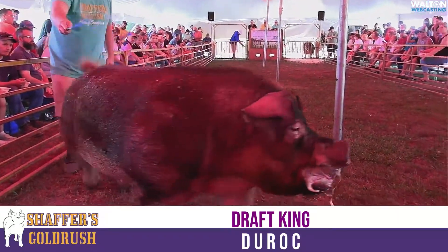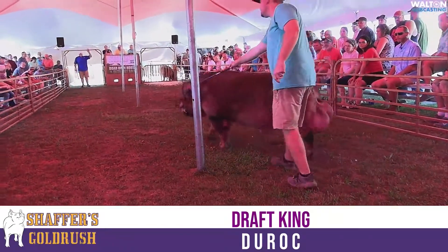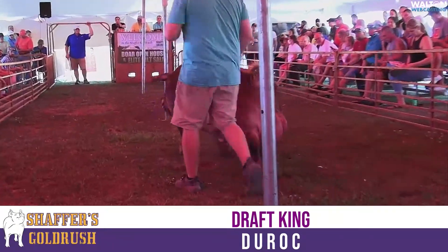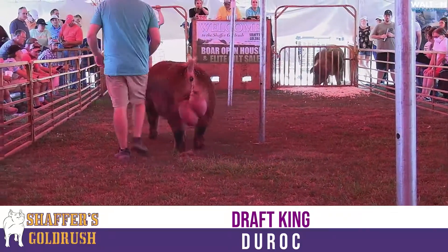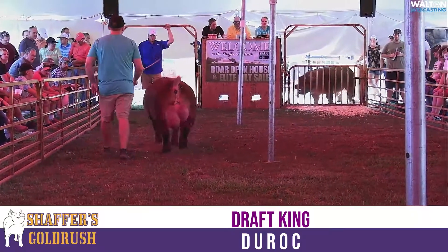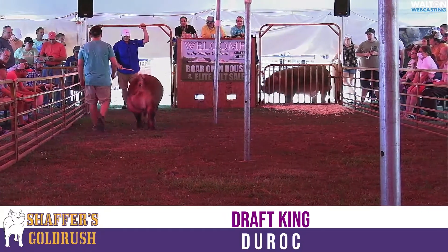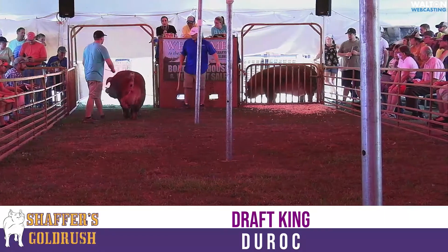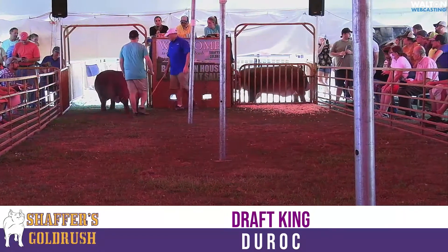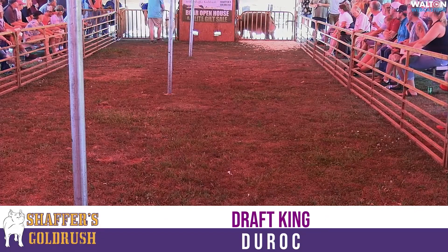I am very high on Draft King. Again, you'll hear all day long us talking about feet and legs. That's why we have no shavings out here — we want you guys to see what they are. Trust me, this ground is rock hard because we haven't had rain in 40 years. This is Draft King from Norman Brothers. Excellent boar. Don't get overshadowed. If you're wanting that cracking ribs and he's booked up, I would very quickly switch to Draft King easily and not be worried.